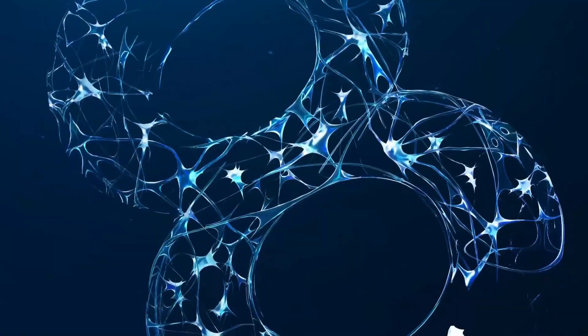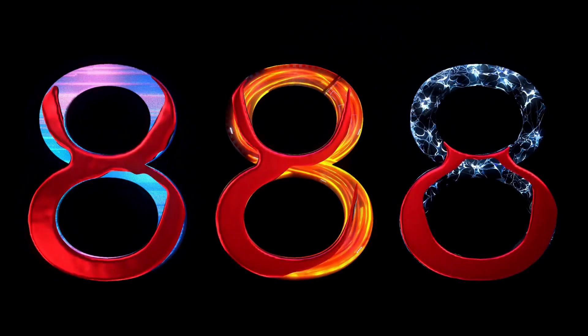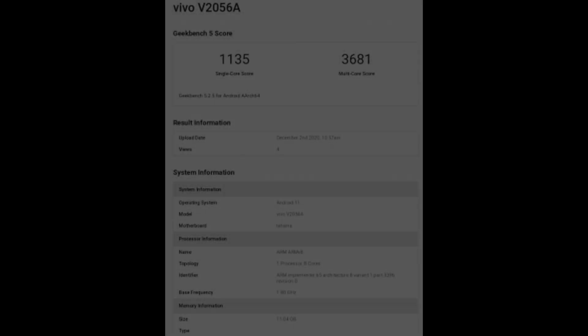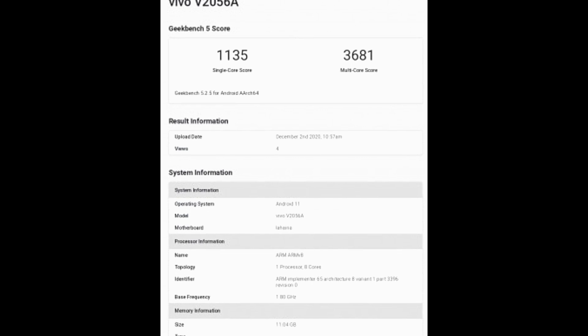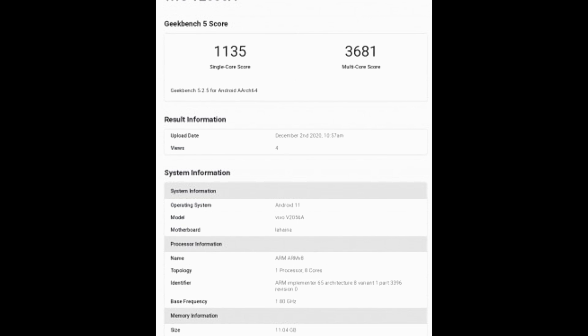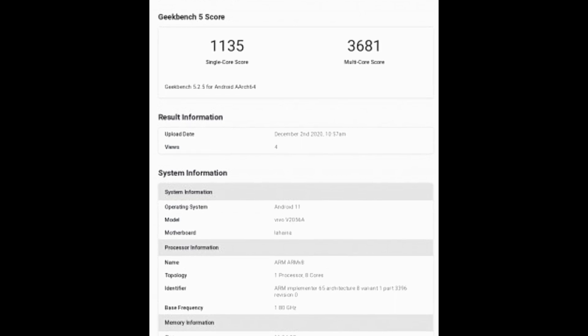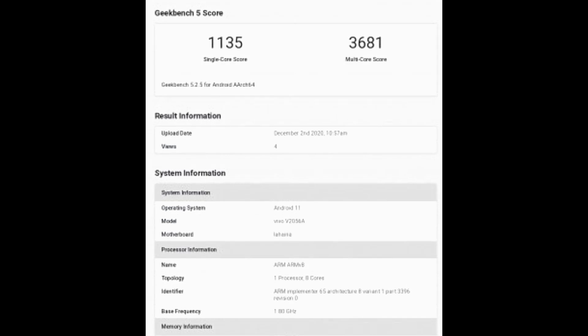In this video, I'll just be talking about the benchmark results. Let me show you the first ever benchmark of the 888 which was uploaded yesterday — this was running on a Vivo device. The device name is Vivo V2056A, upload date December 2nd, 2020, 10:57am, not Indian standard time. This is on Android 11 and this is the Snapdragon 888 processor. The scores are pretty amazing: single core 1135 and multi-core score is 3681.